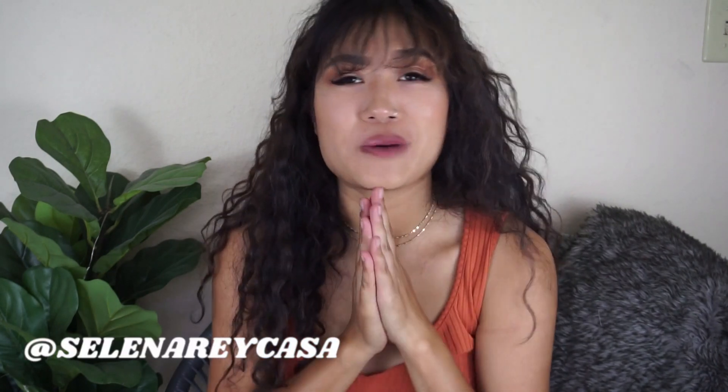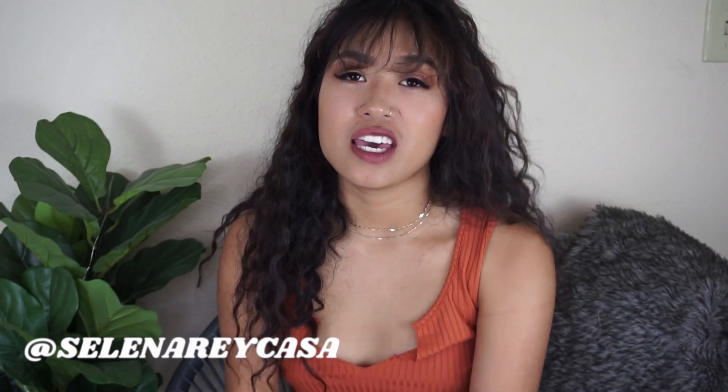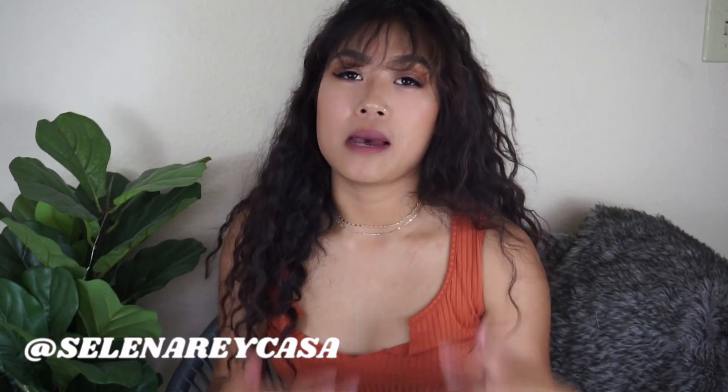What is up everyone, welcome back to my channel — thank you so much for being here. Sorry I've been MIA the past month; I've just been dealing with the whole roller coaster of post-grad life, trying to get myself together and reevaluate my priorities. If you'd like to hear more about my post-grad life journey and the things I've been implementing to better my mental health, please comment that down below — I would love to make that video for you guys.